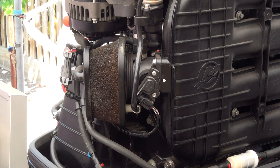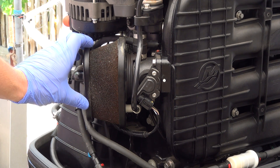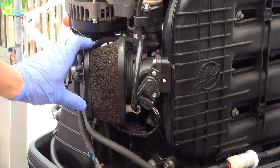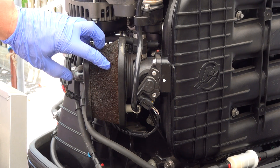I have a 2006 Mercury 4-stroke fuel injected outboard. This is the air filter on it, which is defective. They say that they disintegrate and get sucked down into the engine. You can see there's a hole starting right here and another one over here.